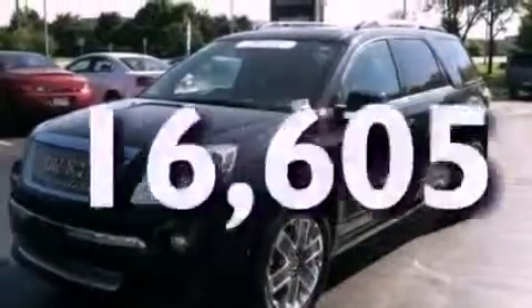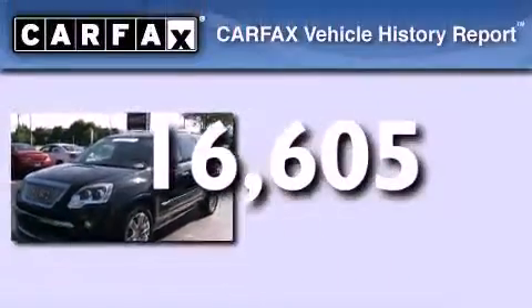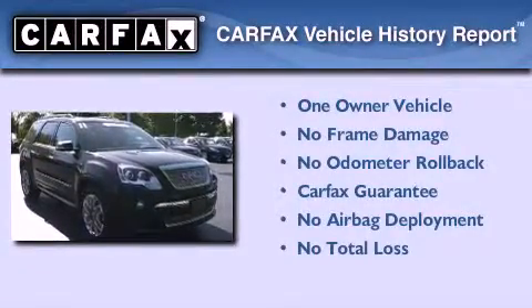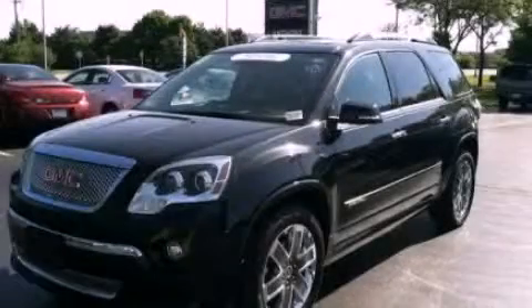This vehicle has fewer than 17,000 miles on the odometer. This GMC has had only one owner, and it qualifies for the Carfax Buy-Back Guarantee. This vehicle won't last long at this price — call and arrange a test drive now.